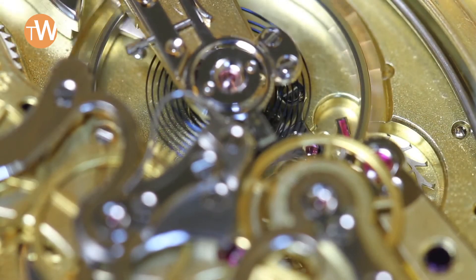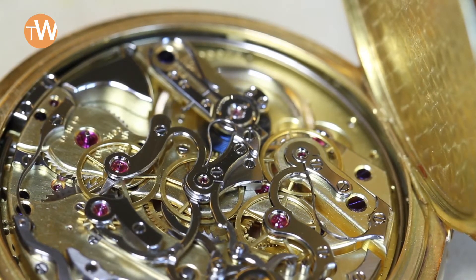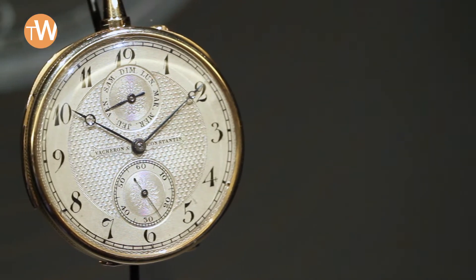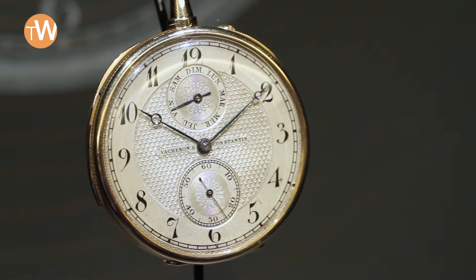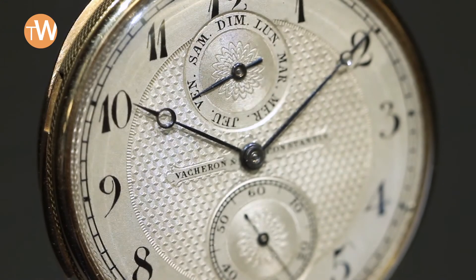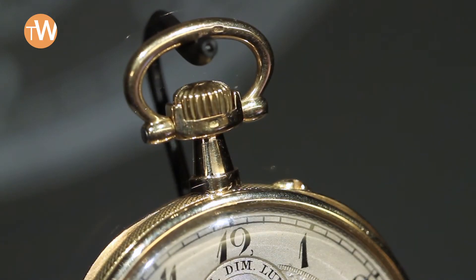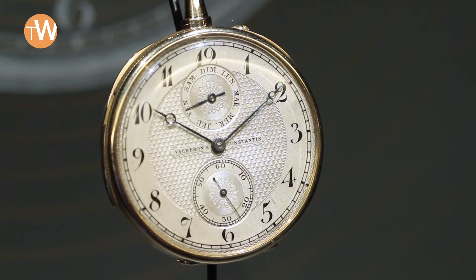Some of those unique pieces have very unusual combinations of complications. For example, we have a pocket watch from the very beginning of the 20th century with a quarter repeater mechanism together with the day of the week only. It has no date, no month — only the day of the week together with the minute repeater.